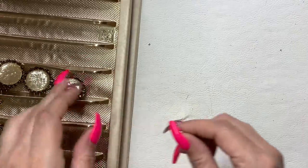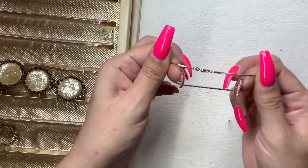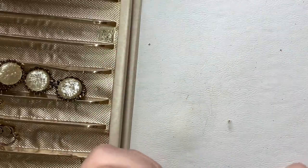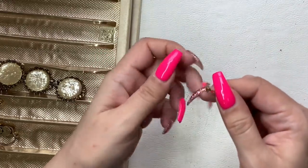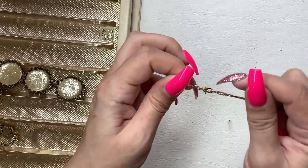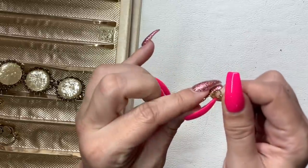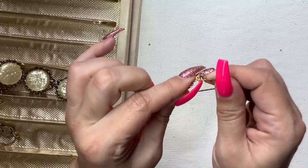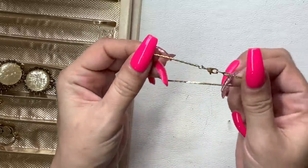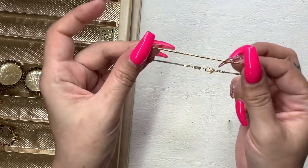I'm going to save one piece for last because it looks cool. We have a little bracelet here and it is Monet. Fun fact — Monet actually patented this style of clasp, so only they will have it on their jewelry. Pretty cool. Very nice gold tone, simple bracelet. We'll do $5.